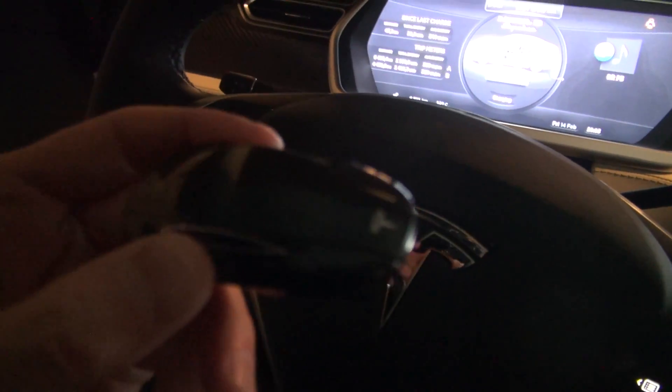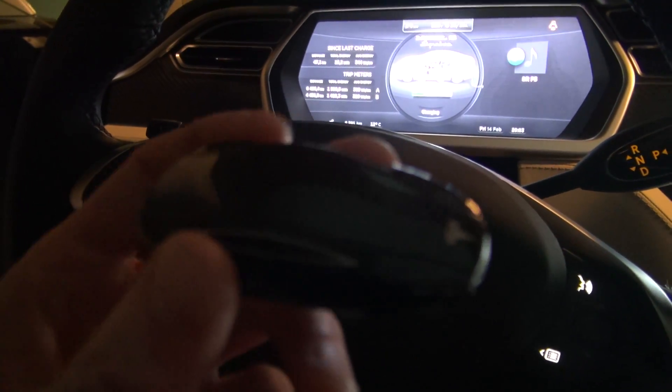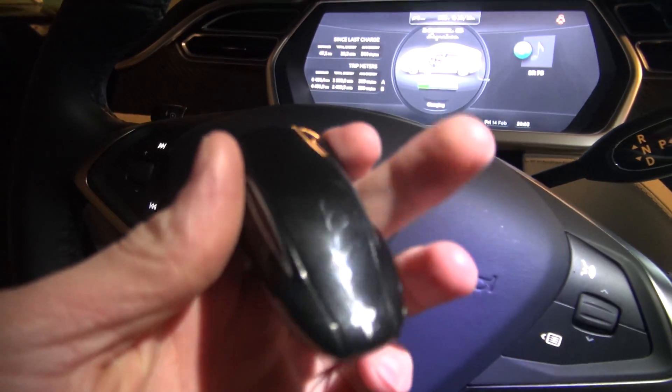I thought of everything. I thought the Porsche 991 key was nice. Maybe it doesn't feel as solid, but it does what it's supposed to — like close the lid, lock it.